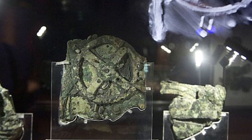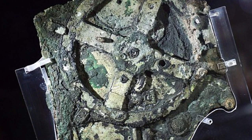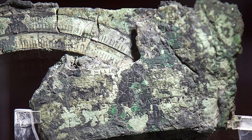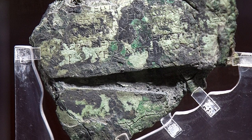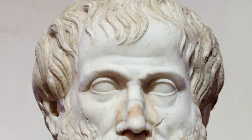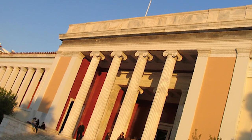At first it was thought to be a type of navigational instrument, but it's actually been identified as an ancient analog computer and orrery, which is a mechanical model of the solar system. It's thought the device was used for predicting eclipses and the movements of stars and planets for astrological and calendrical purposes. Researchers think it was created by Greek scientists and dated as far back as 205 BC. The mechanism is kept at the National Archaeological Museum in Athens.